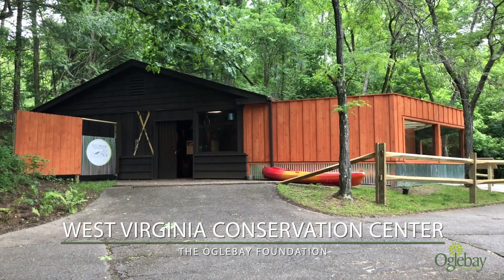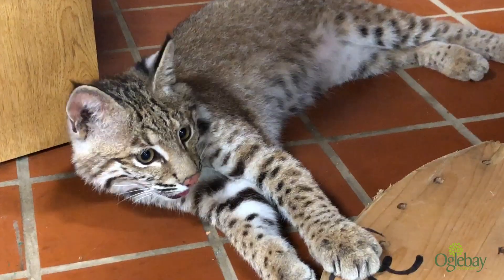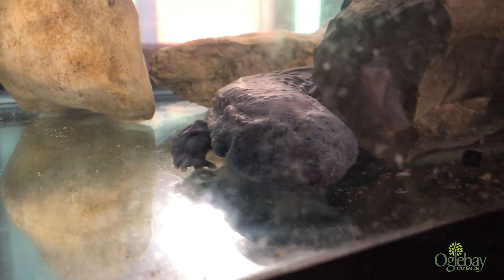We installed a new West Virginia Conservation Center at the Oglebay Goods Zoo. The facility houses an indoor and outdoor bobcat habitat and is also home to our eastern hellbenders.